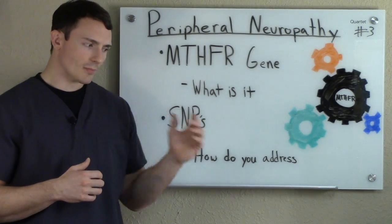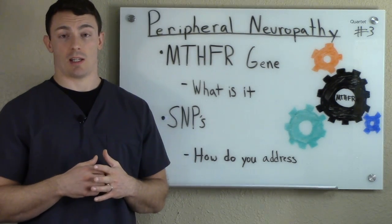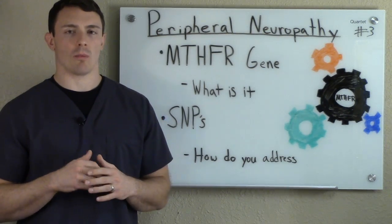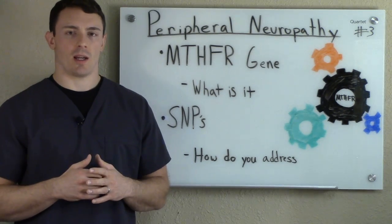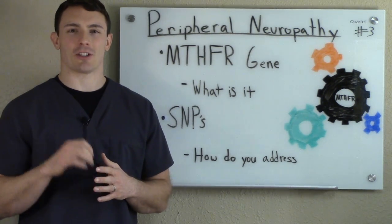Even if you don't have peripheral neuropathy, this might be something you want to look into getting tested. This is just the tip of the iceberg — there's a lot that goes into it — but I hope that it made sense today, and we'll go into it more if need be later. All right, catch you next time.